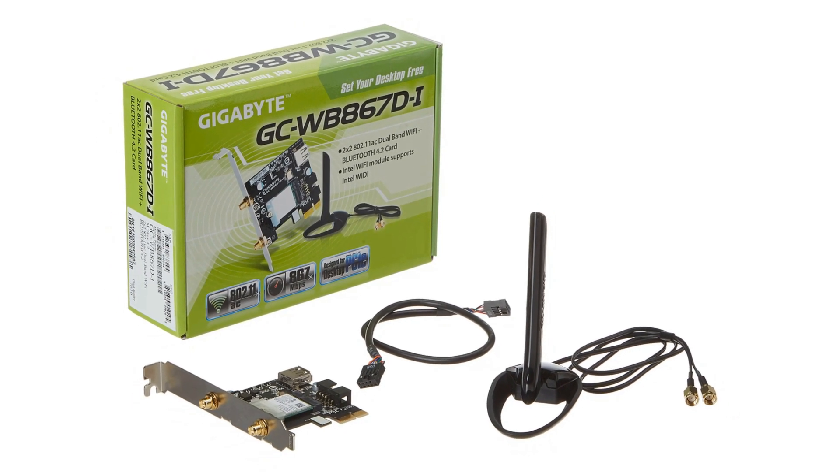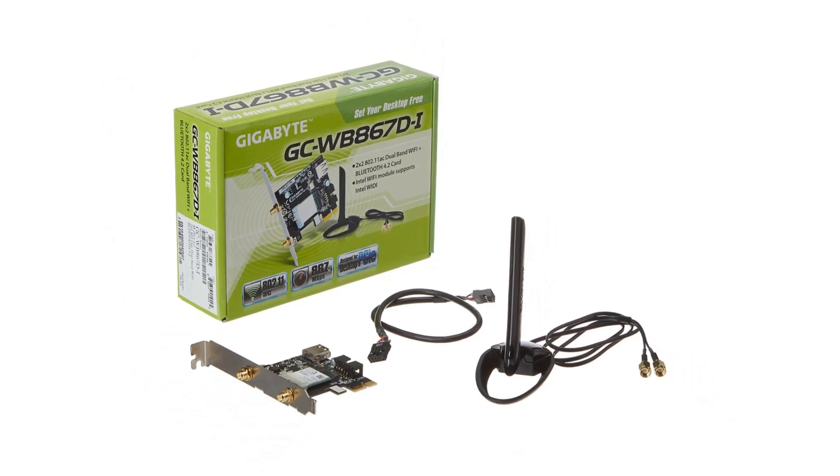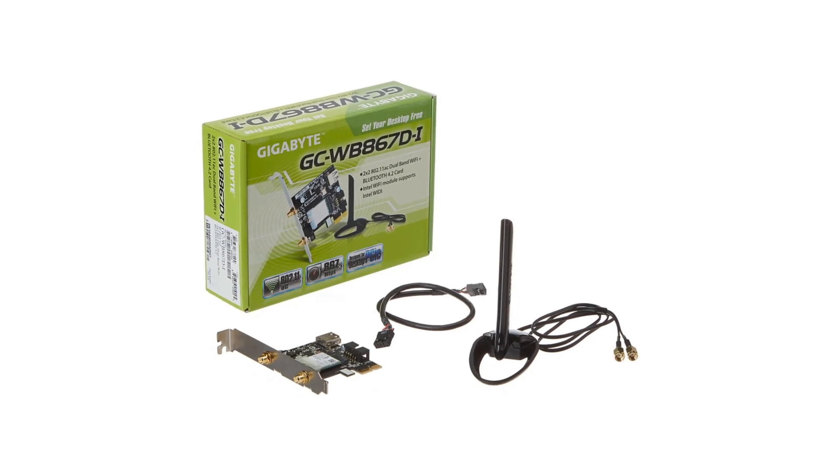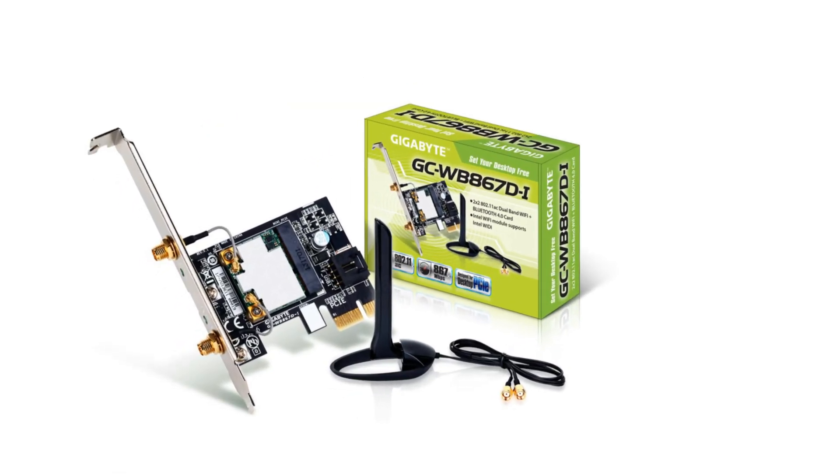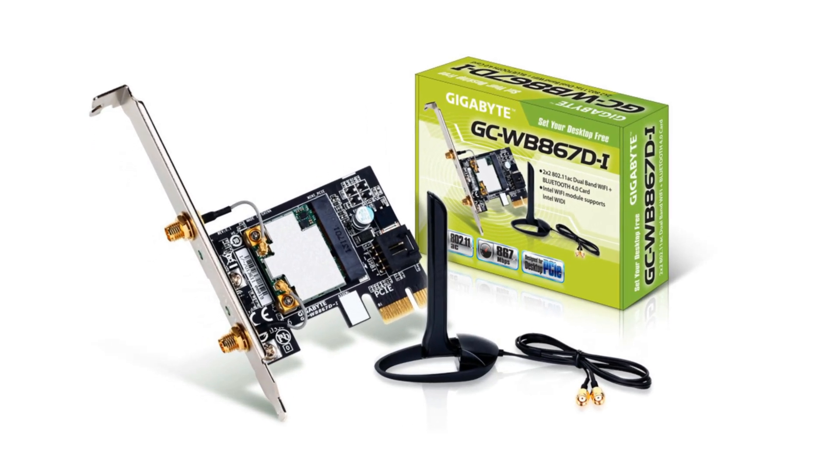PCIe Wi-Fi cards are more powerful than comparatively USB wireless adapters, because they are packed with two or three antennas to create a long-range signal, which makes it more powerful and easier for the gaming experience.